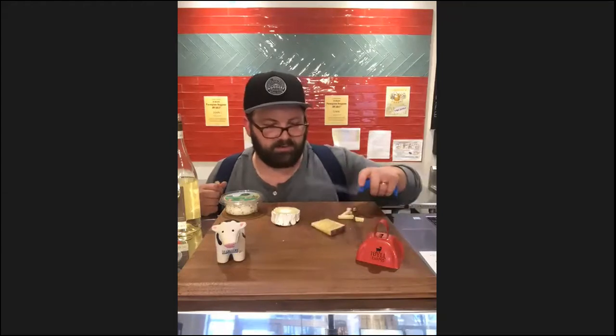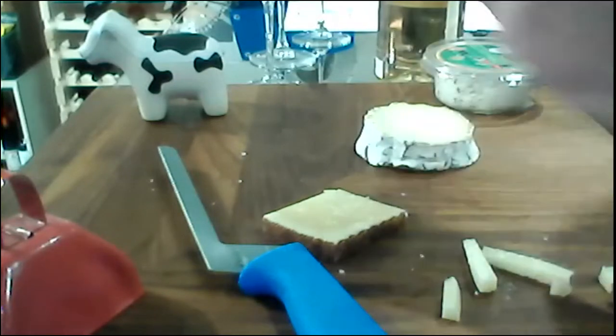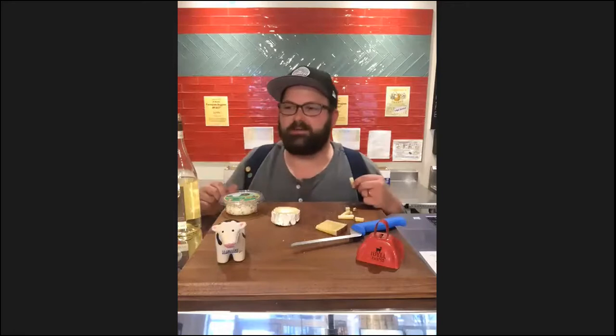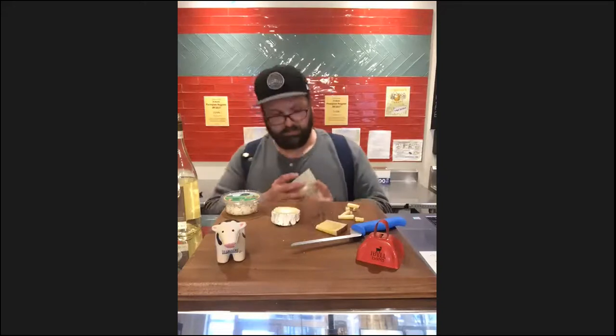My general approach to deciding about rinds: take a cut and eat toward the rind. If you like everything going on, keep eating and try the rind. Even the waxed Manchego rind wouldn't hurt you if you tried it. For a really hard wax like an aged Gouda, I wouldn't suggest it — it could crack a tooth. But for a cloth-bound cheddar or a Gruyère, those rinds that look like dried cheese — some people eat them, some don't.